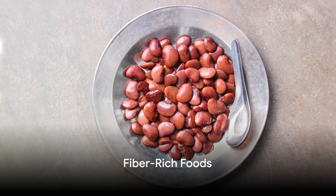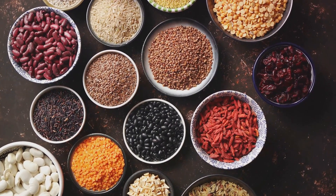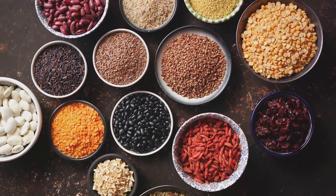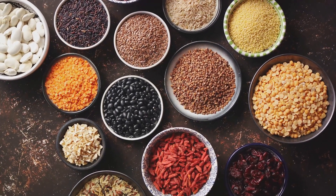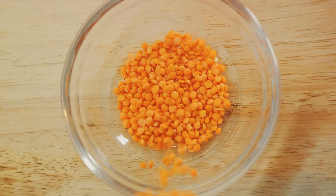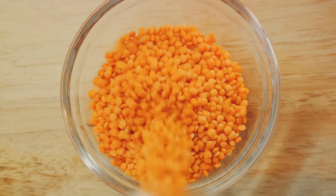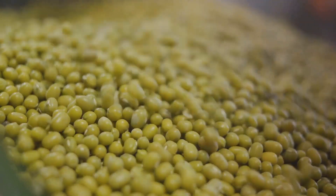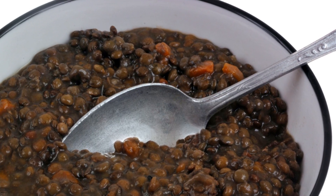Next, we have fiber-rich foods. Foods high in fiber are the unsung heroes of a healthy diet. They don't just keep your digestive system running smoothly — they can also help you feel full longer and aid in fat burning. Lentils are a powerhouse of fiber, providing a whopping 15 grams per one cup serving. They are not only versatile in a variety of dishes, but also keep you satisfied for longer periods, reducing the urge to snack between meals.